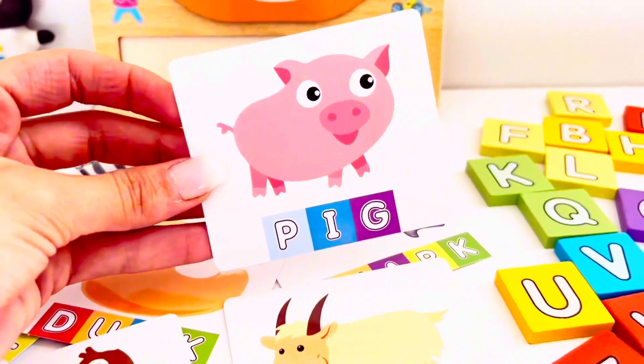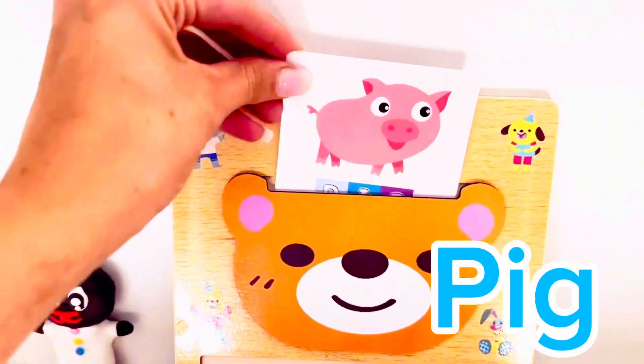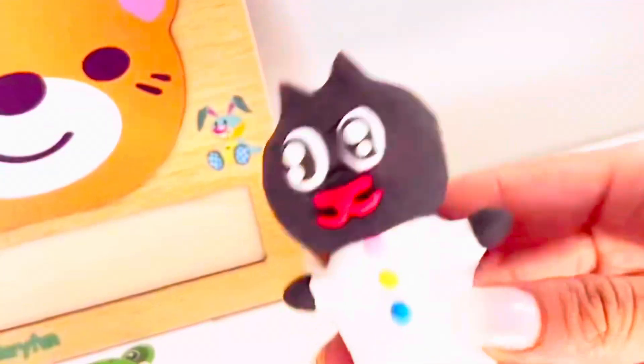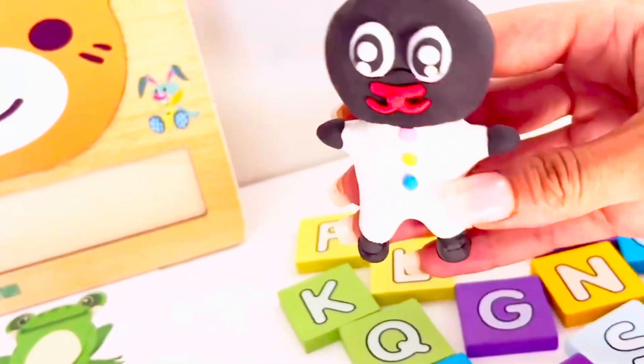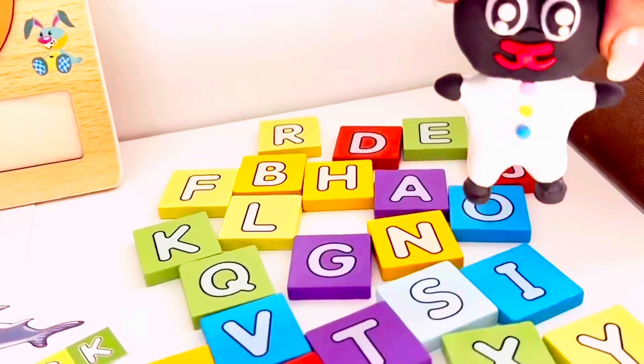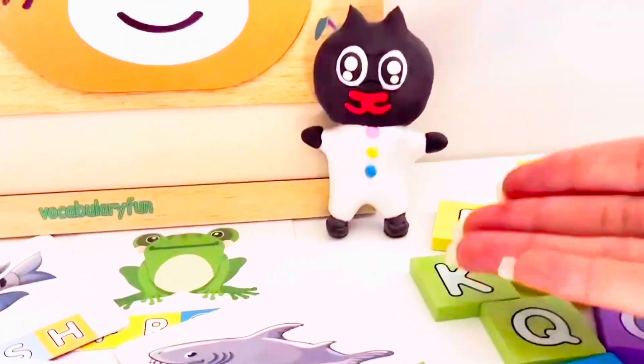Let's spell this word. It's a pig, let's put it on the board. Hi Pee Poonie, how do you spell the word pig? Awesome, let's spell it. Here we go. P, I and G. Good job Pee Pons.